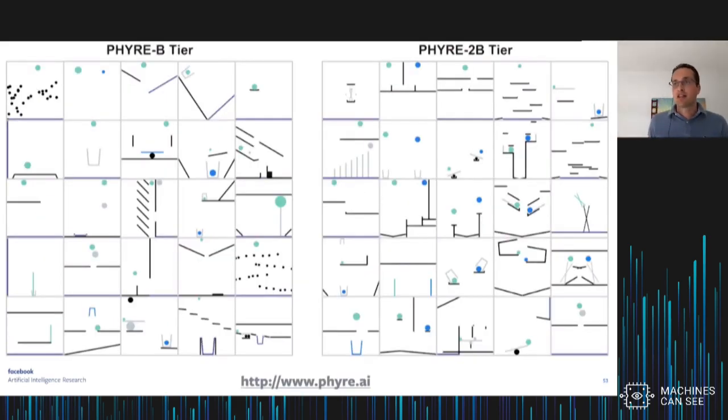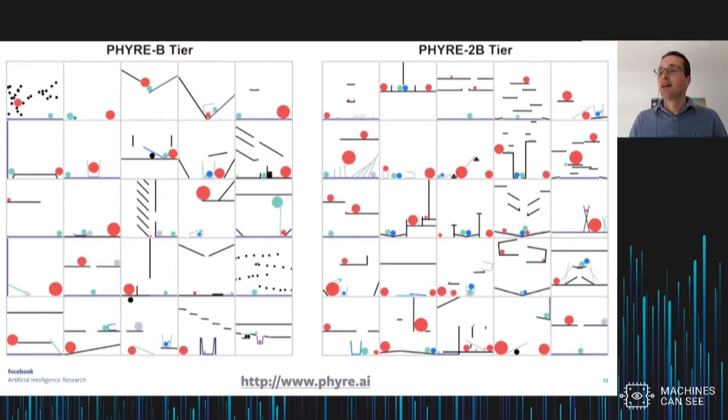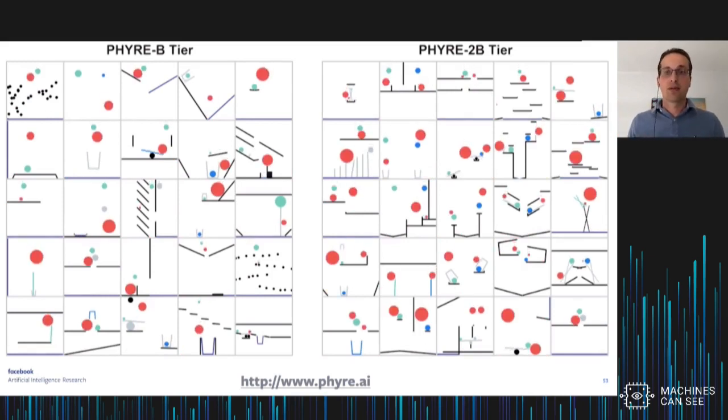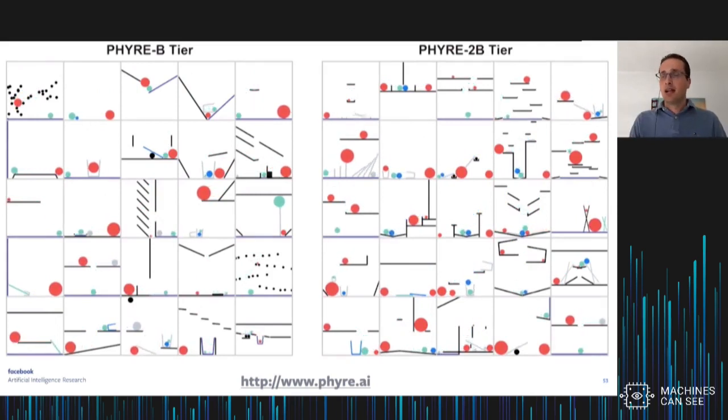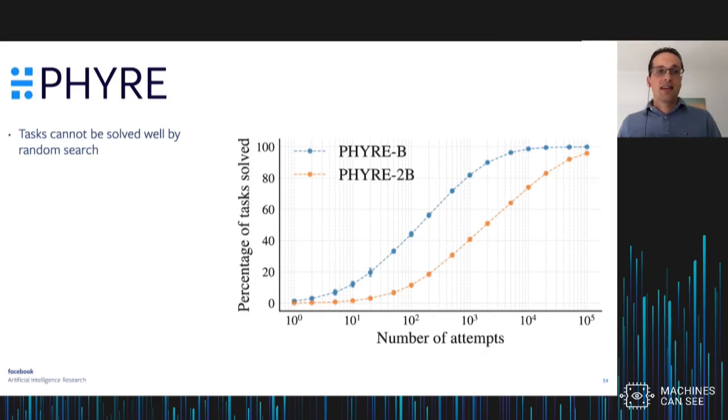The solution strategies needed to solve these problems are very diverse — you may have to make catapults, seesaws, or block objects. It's a high diversity of different strategies your agent must learn. We developed 50 tasks: 25 require a single ball and 25 require placement of two red balls, requiring more complex strategies. The tasks cannot be solved well by random search — you'd need about 10,000 attempts to solve the one-ball tasks and about 100,000 attempts for the two-ball tasks, so you really need to do better than random search.